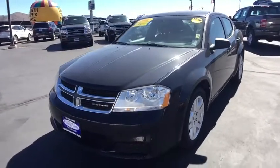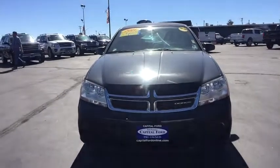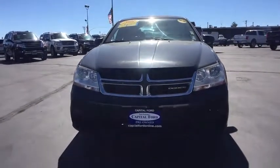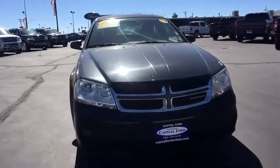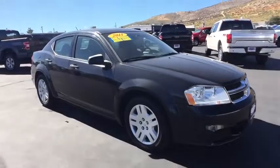2011 Dodge Avenger. The Avenger combines strength with fuel efficiency to ensure that its sporty looks do not deceive. Electronic stability control is designed to help you maintain control during inclement driving conditions.